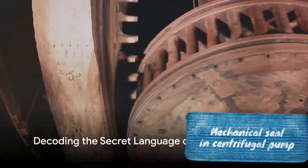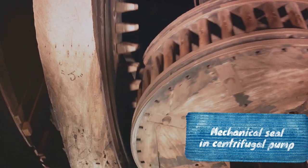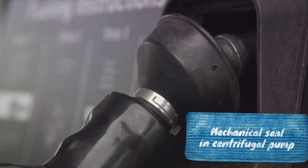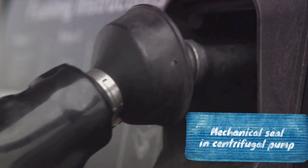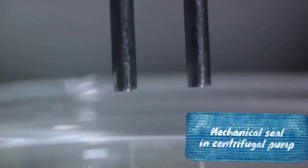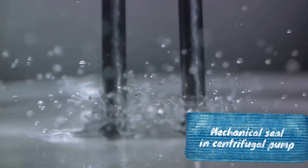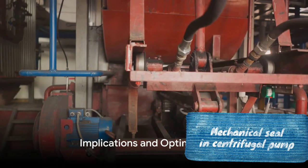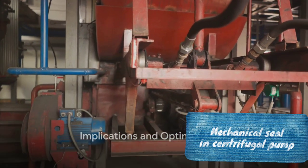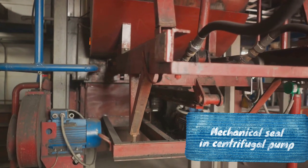Imagine a forensic investigation, but instead of fingerprints and DNA, the evidence lies in the nuances of vibration amplitudes and frequencies. The team's findings revealed intriguing patterns. The vibration amplitude changed based on the direction and flow rate, painting a picture of the seal's condition. High-frequency vibration signals and axial vibrations emerged as tell-tale signs of seal wear. Understanding these signals enables us to diagnose seal damage and make necessary adjustments to pump parameters.